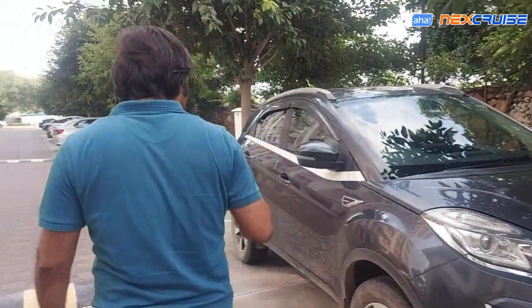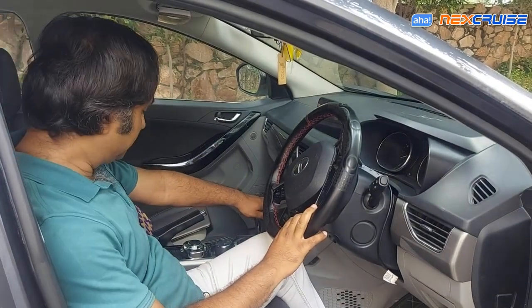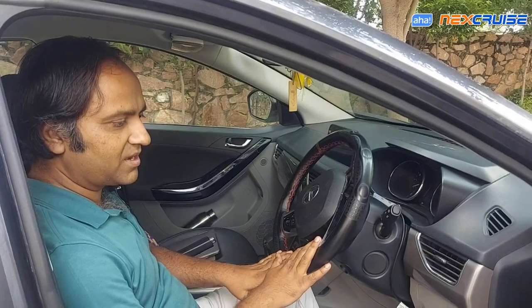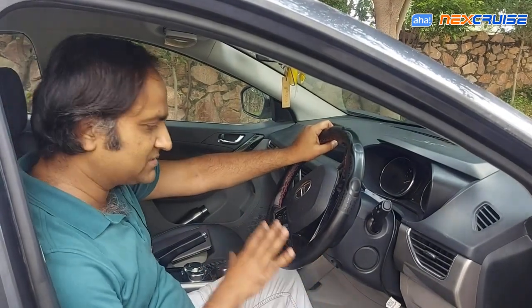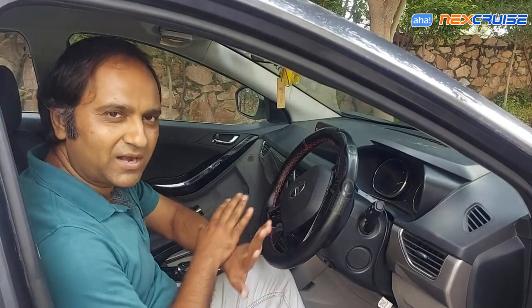So here's the car. In the next car we have a close look. We have already installed the Next Cruise. This car is a petrol version, automatic, and the latest model. Tata's cars — Nexon, Tiago, Altroz — all need to be covered easily on the Next Cruise. The Next Cruise has been successfully tested, so Tata's cars will be covered.